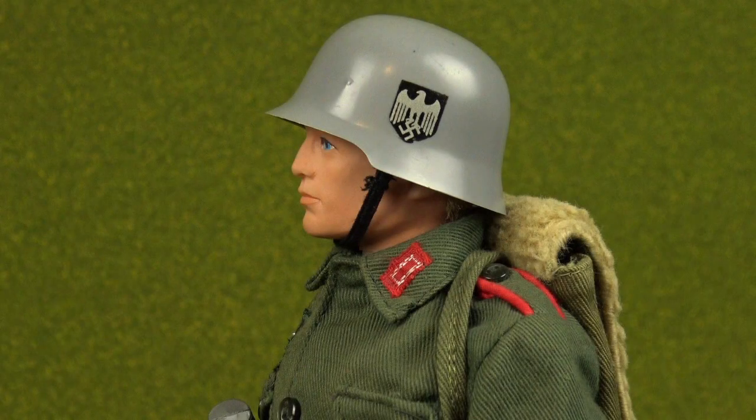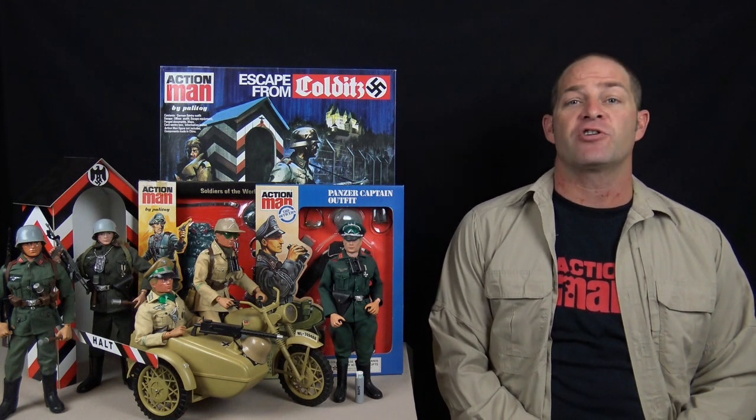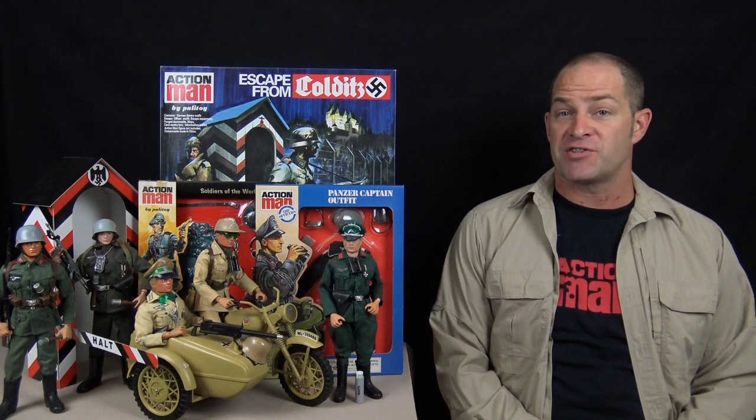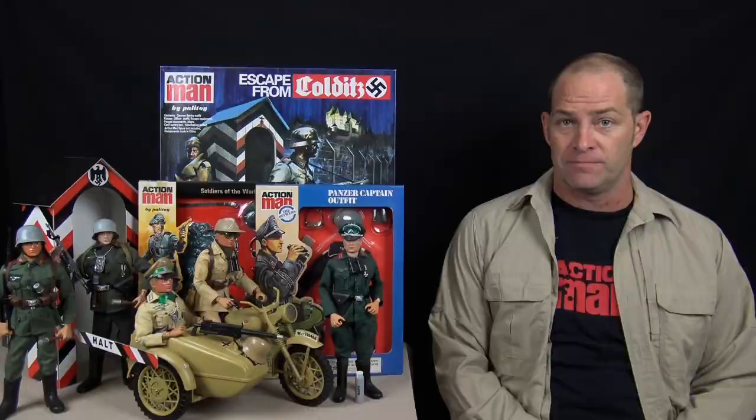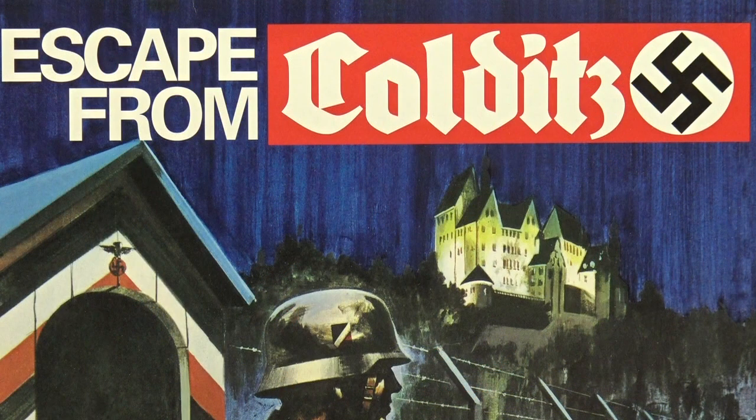At some time during the 1970s, Palatoy decided that the offensive symbol of the Nazi swastika should be dropped from the German stormtrooper's helmet, so later editions featured the German eagle and a blank space where the swastika used to be. This politically correct decision to remove the swastika is in stark contrast to the release of the next two Action Man German uniforms. The packaging for the Action Man Escape from Colditz series was, in my opinion, some of the greatest artwork ever produced for the Action Man range, and it was emblazoned somewhat controversially with a bold swastika.